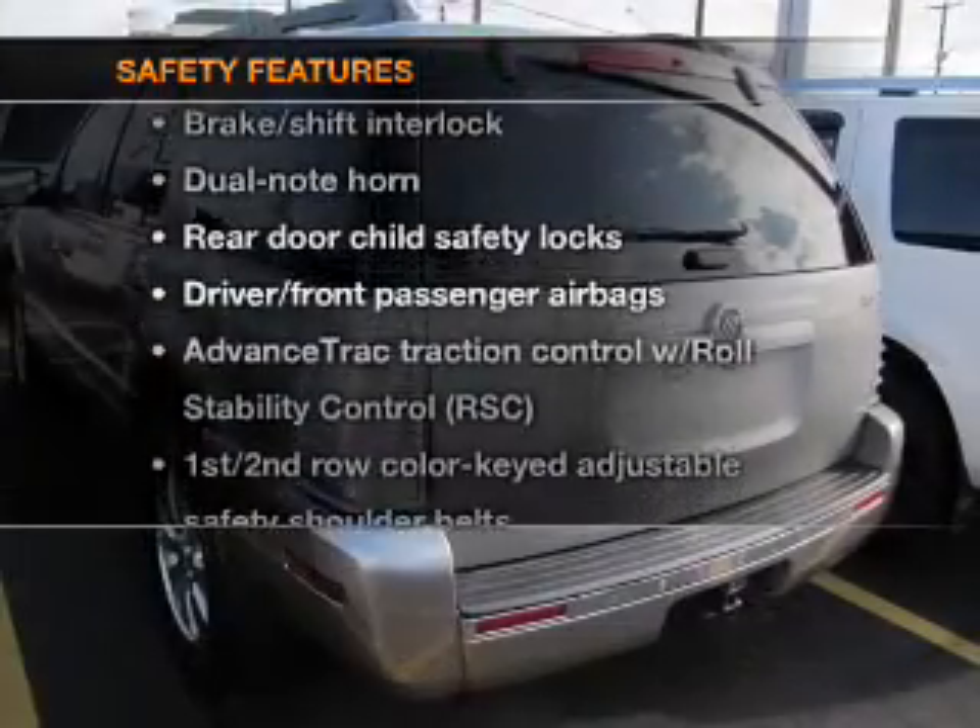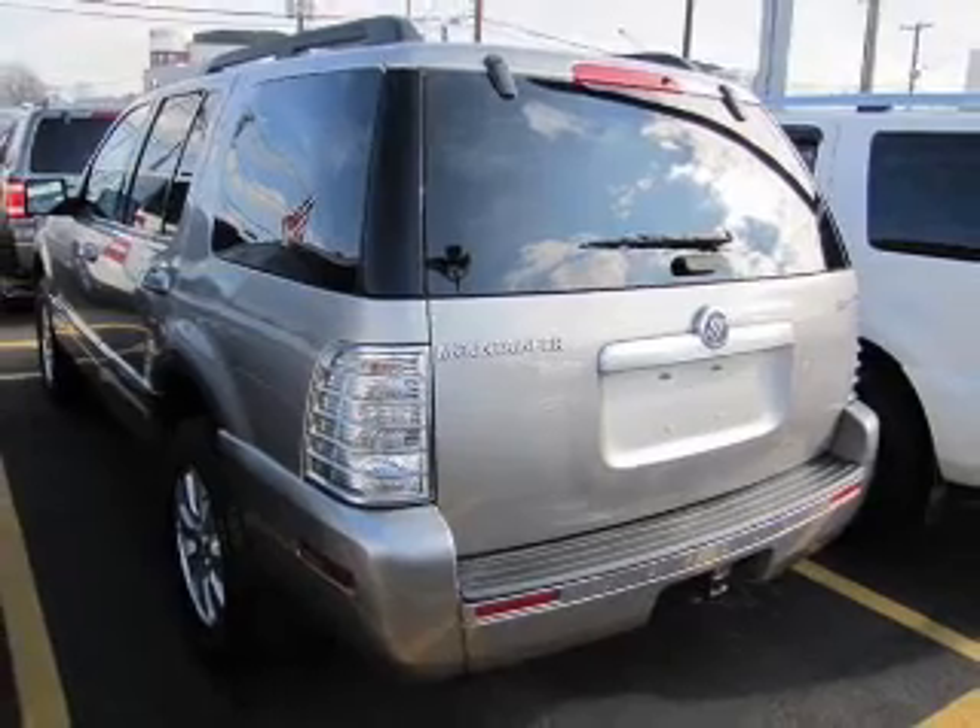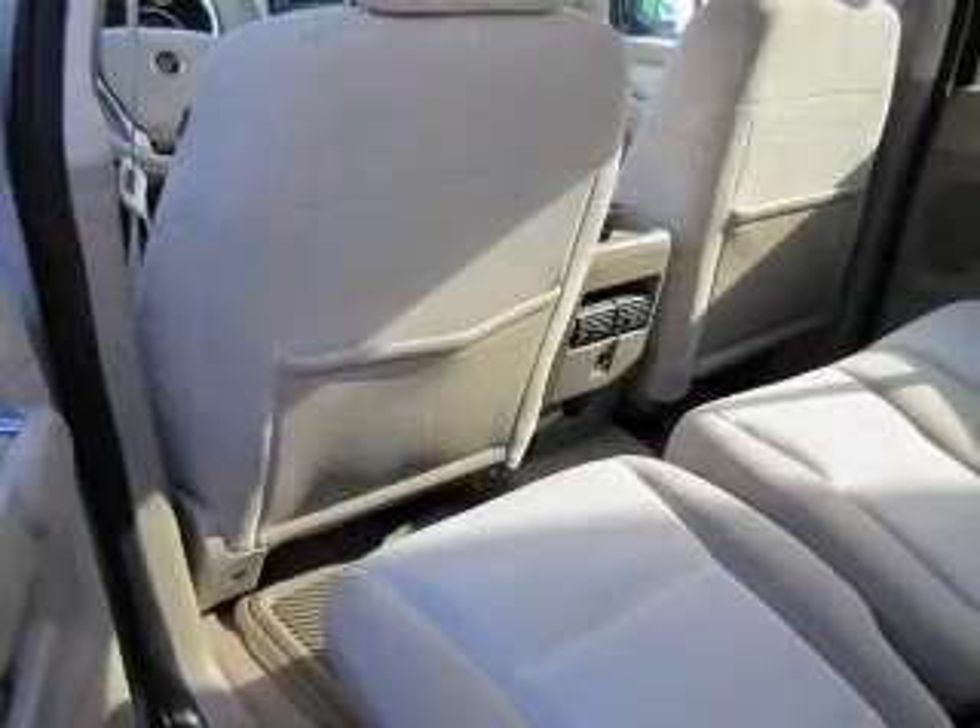And for your peace of mind, the following safety equipment is included: passenger airbag, traction control, stability control.